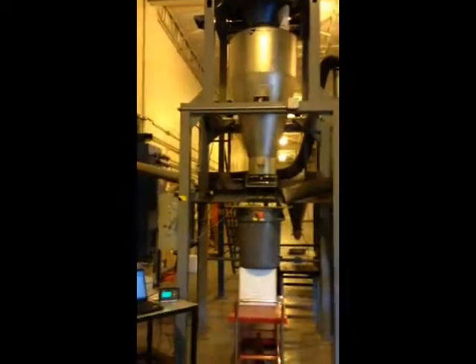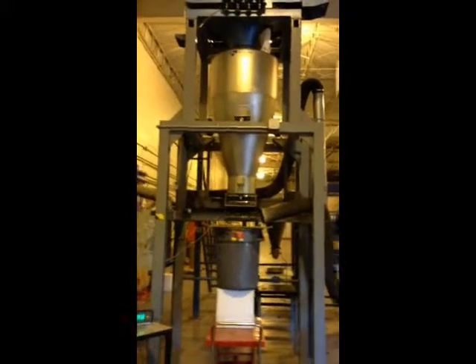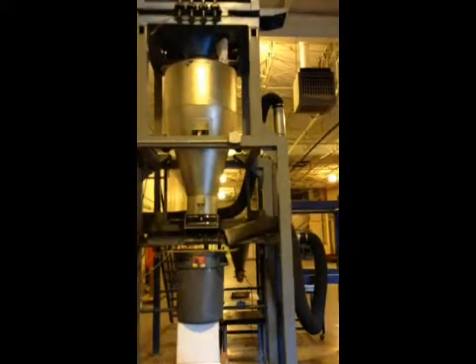We're at the Three Sigma test lab today running a trial on fiberglass and carbon fibers on a 12-inch GM8 feeder.